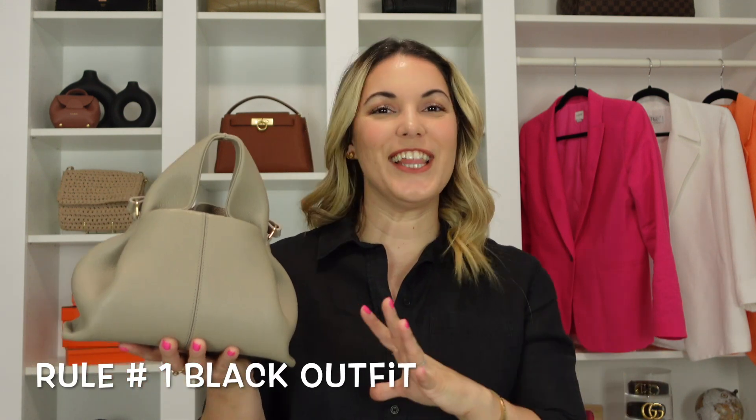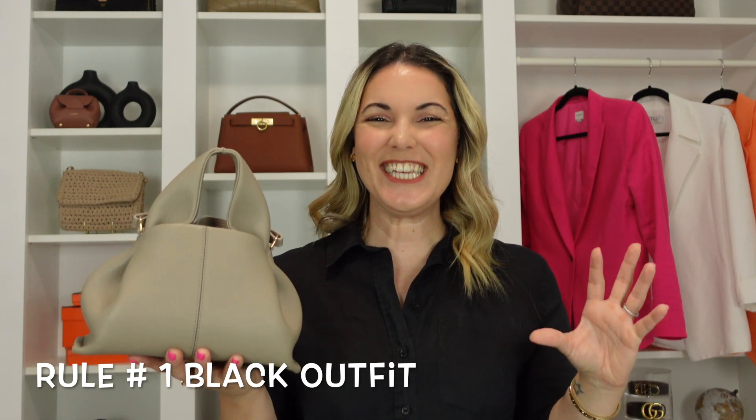The color tone is definitely leaning more towards the cooler side. However, that doesn't take away from the fact that this is a beautiful color to incorporate in any black look. That is the first category or rule we are going to dive into — pairing the taupe handbag with an all-black look will give you that pop you need to complete the look.